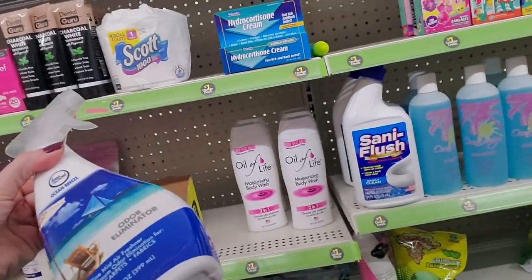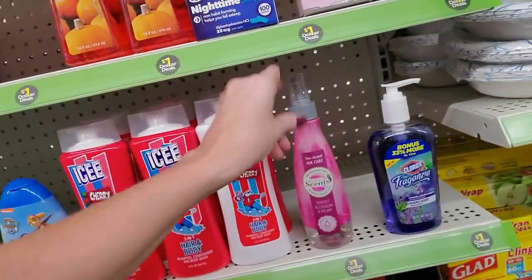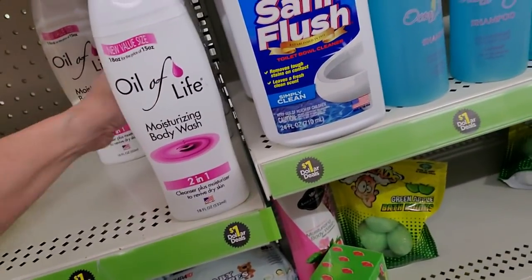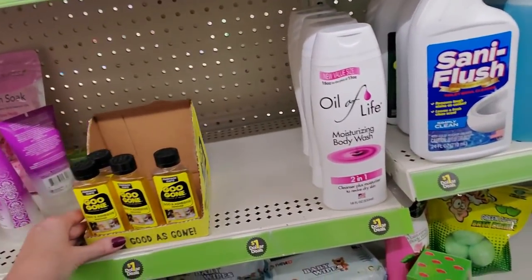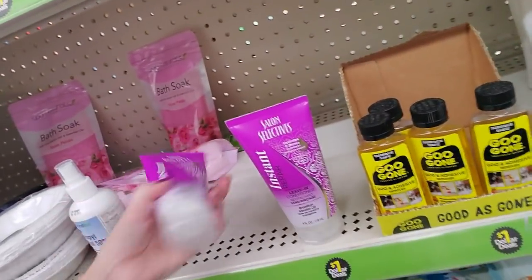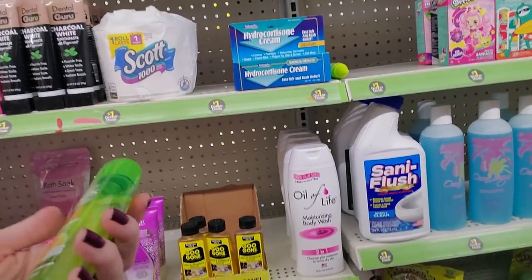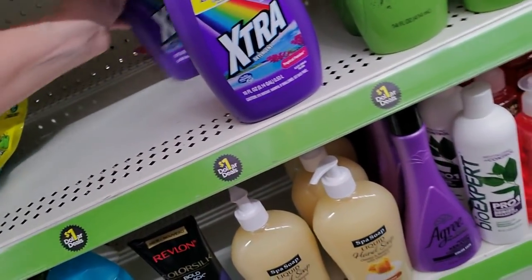We have another odor eliminator — what if we put these odor eliminators together? And Oil of Life — they just call it Olay now; it used to be called Oil of Olay. And we have Salon Selectives Instant Repair Leave-In Conditioner — I bought some of this and tried it, it was okay. Here's a cute little thing of Garnier fruit teas. And we have some extra laundry detergent — 11 loads for a dollar.